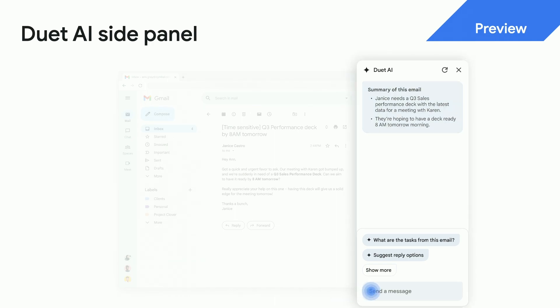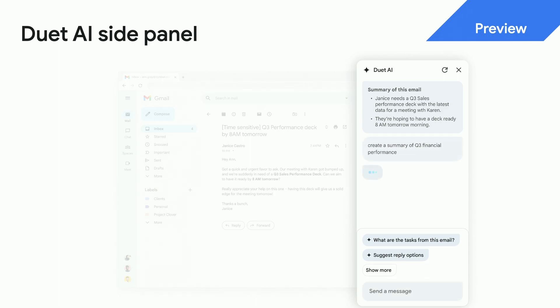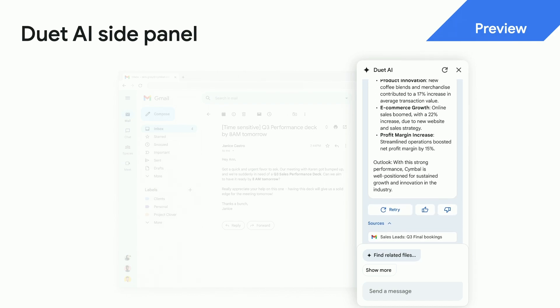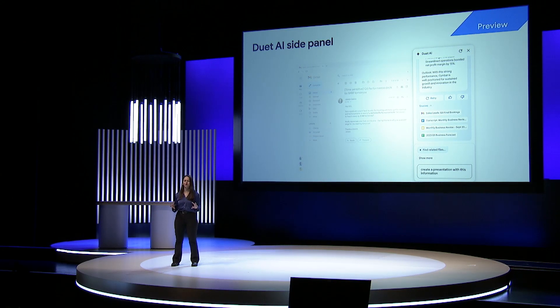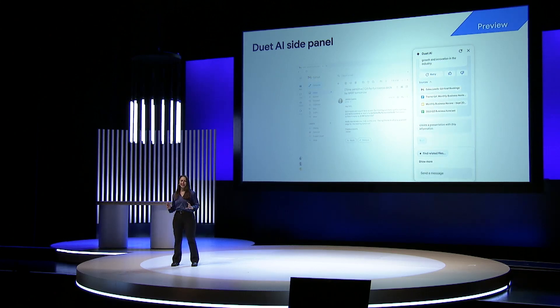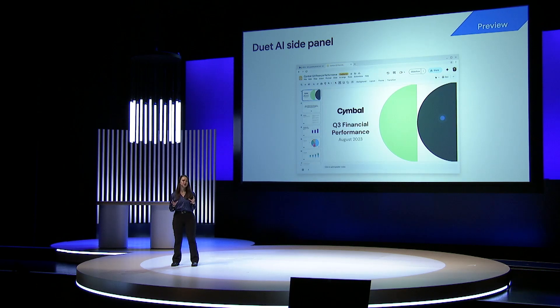As you can see from my prompt — create a summary of Q3 financial performance — Duet summarizes all of this great information from Gmail and Google Drive to save me a ton of time. In the past, I would have had to manually cut and paste this information into a deck. But in the future, Duet AI will do this for me. Duet can create the starter deck based on these specific files so that I can focus on adding my point of view.